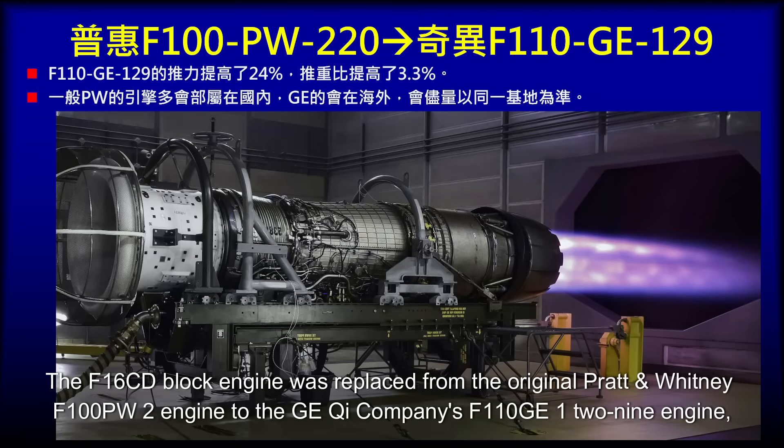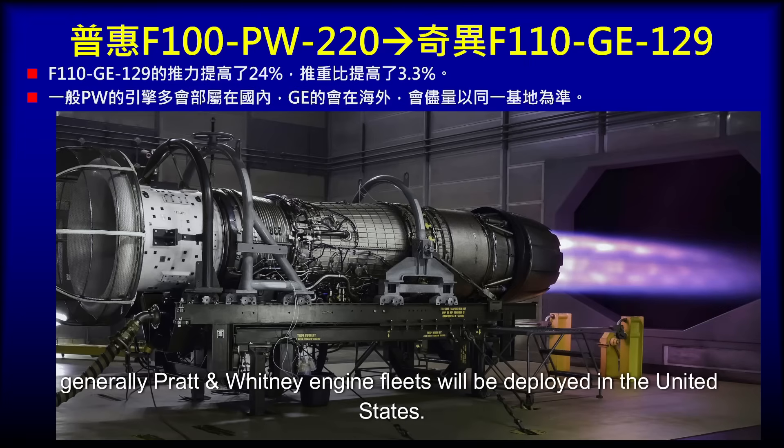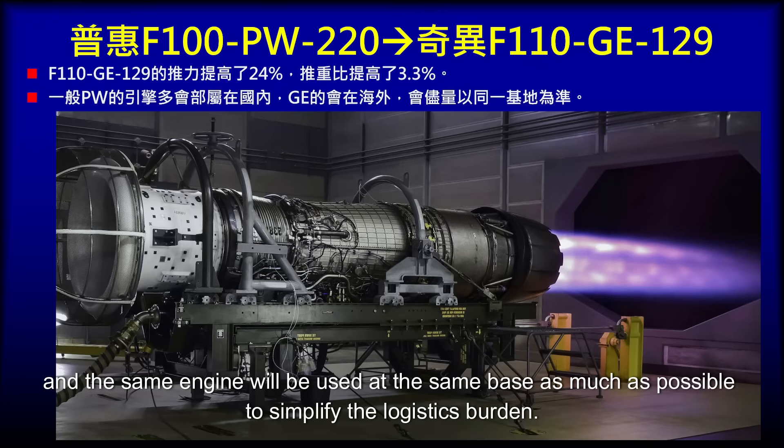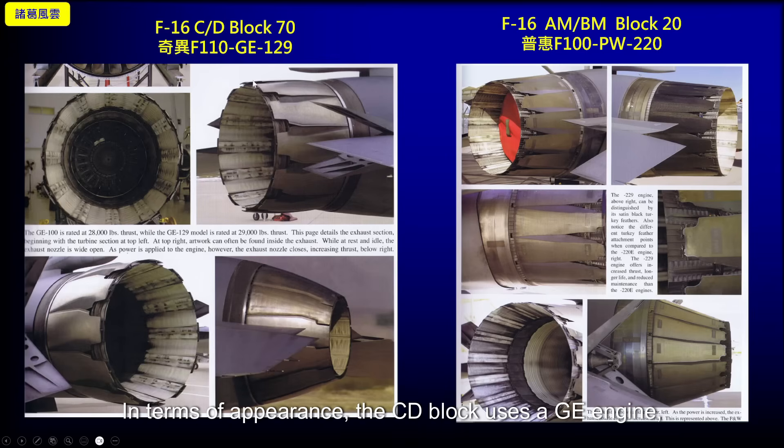The F-16 CD block engine was changed from the original Pratt & Whitney F-100-PW-2 engine to GE's F-110-GE-129 engine, increasing thrust by 24% and the thrust-to-weight ratio by 3.3%. In the United States, Pratt & Whitney engine fleets are generally deployed domestically, while GE engine fleets are deployed overseas, using the same engine type at each base to simplify logistics. In terms of appearance, because the CD block uses a GE engine, its convergent nozzle petals have an arc-shaped feature, particularly obvious when stowed. The original AM/BM block used the Pratt & Whitney F-100, whose nozzle petals are relatively flat.